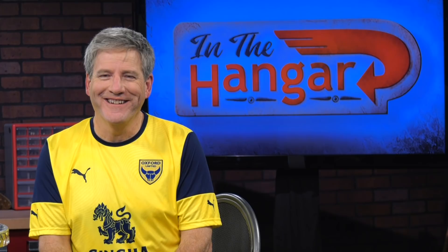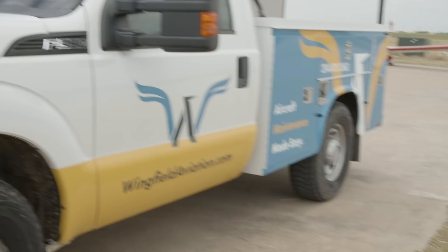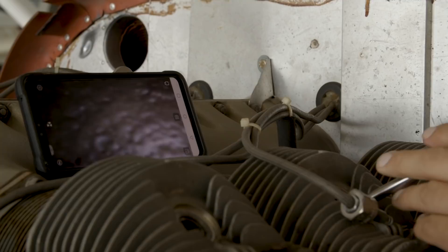Does your plane need some makeup? We're talking paint in the hangar. Hello and welcome to In the Hangar. I'm Dan Milliken and we are brought to you by Wingfield Aviation, our main title sponsor. If you need any kind of aircraft maintenance, they're your people to go to.